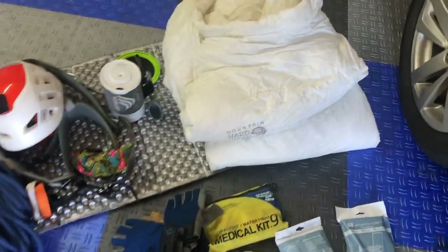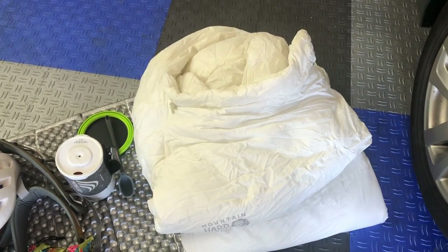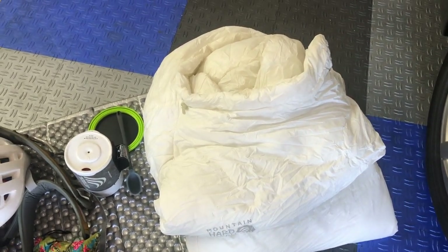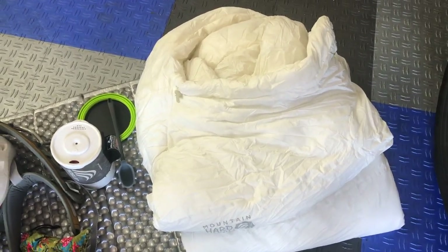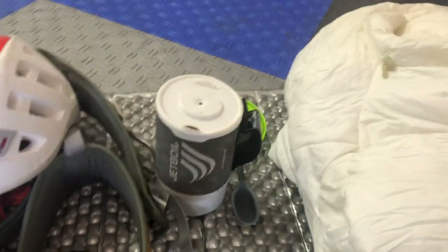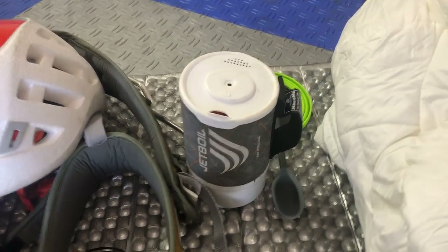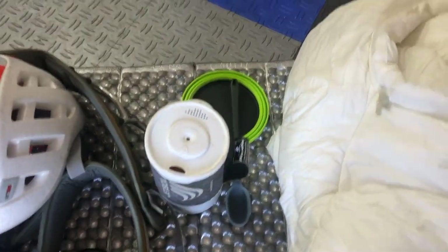Starting with camping supplies, everyone's going to want a sleeping bag for sure. This one's a 15-degree bag. Depending on the weather and season you're going in, you may go with less or maybe you want a warmer bag, but that's just the example I have. You're going to want some sort of cooking system. A Reactor stove is really nice; this is a Jet Boil, also really good, and it comes with a specific hanging kit you can get as well.